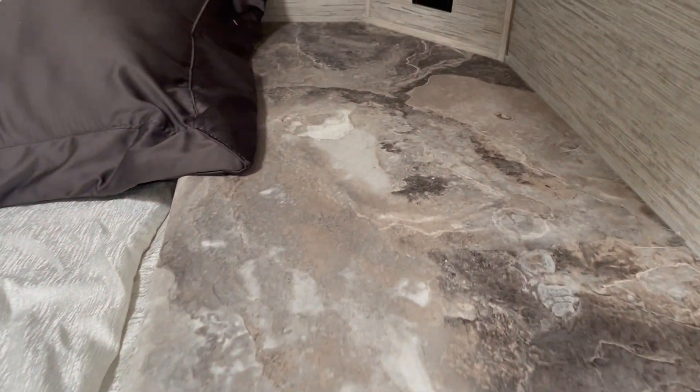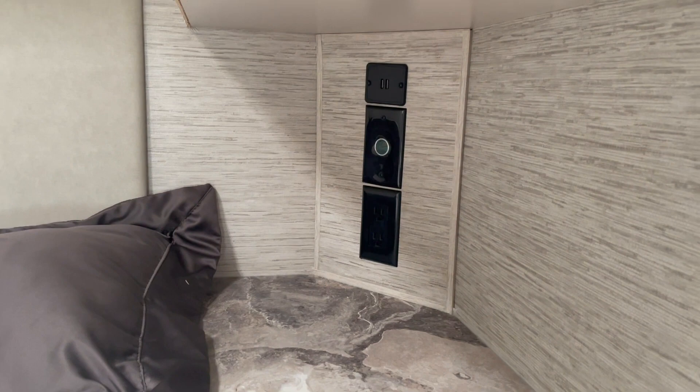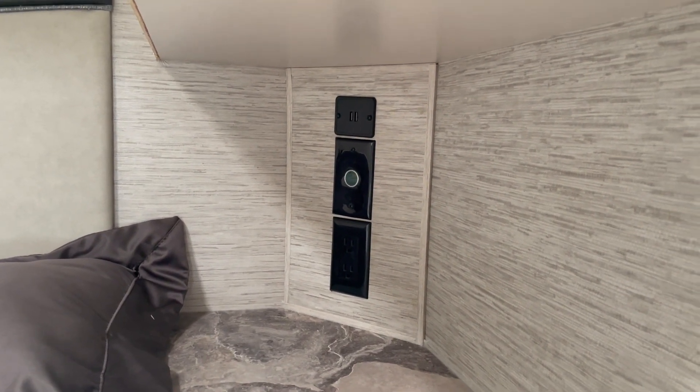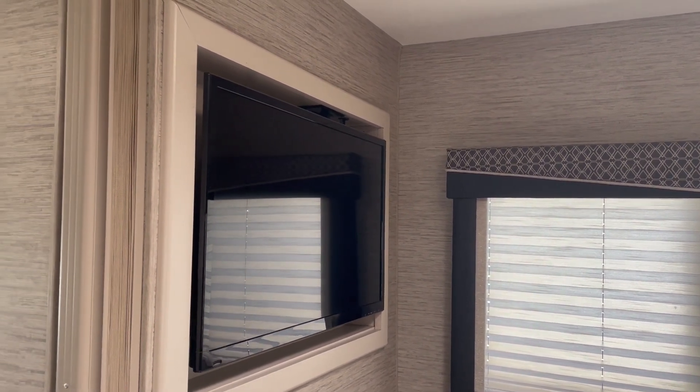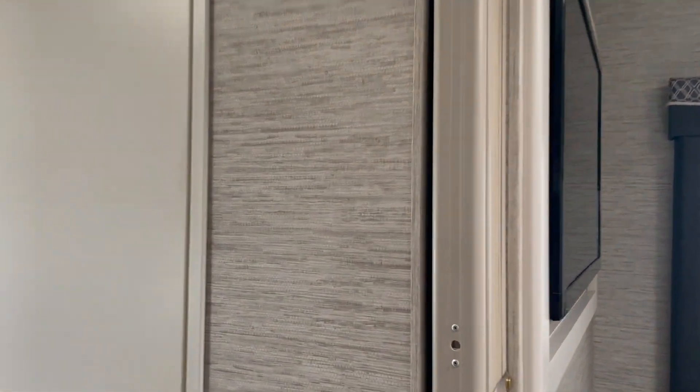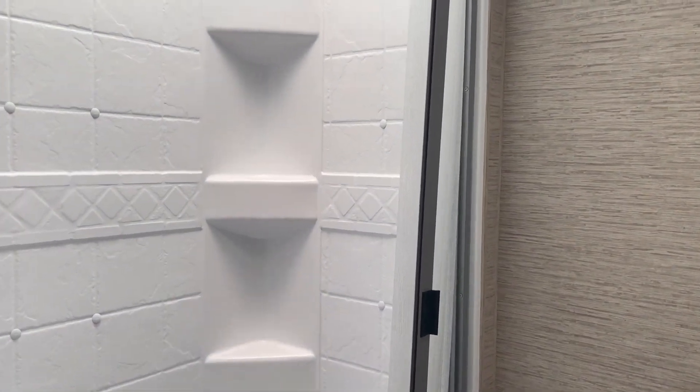If you use a CPAP or want to charge your device or phone at night, you have outlets right there by the bed. If you want to get away in the back and just chill out, you can watch the little TV in the rear bedroom area. There's also a full-size shower in the bath.